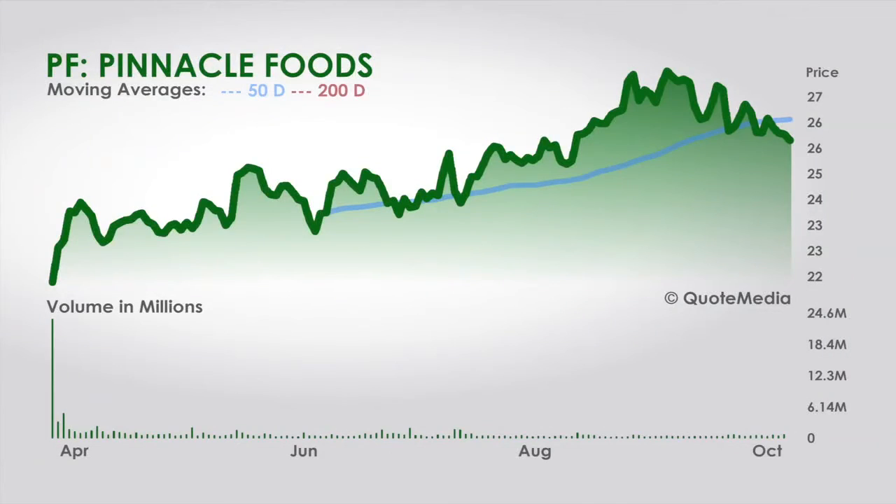Nick, talk to us about what you find interesting in Pinnacle Foods. Basically, why I chose this one is because with all this uncertainty in Washington, if you're looking for something that can give you some stability, this might be it. I thought it was unusual for a food company to be a Zacks one and see its earnings estimates being revised higher.